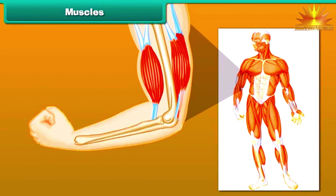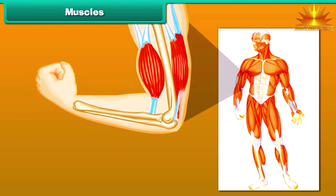Make a tight fist and bend your arm at the elbow. Feel your upper arm — it feels harder. This is called the biceps. The biceps are muscles. There are about 600 muscles present in an adult human body.